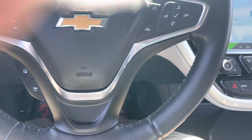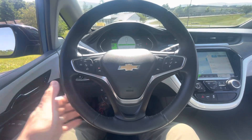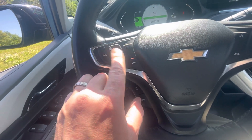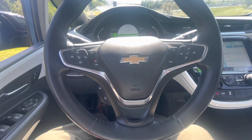You have one-pedal driving, so you're regenerating energy back into the battery. Here's your nice leather-wrapped steering wheel with heated steering wheel, along with your cruise control and all safety features.